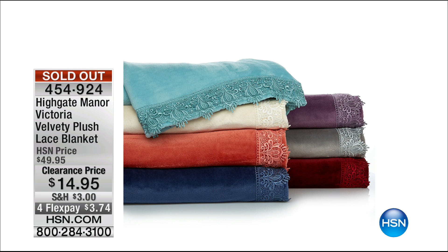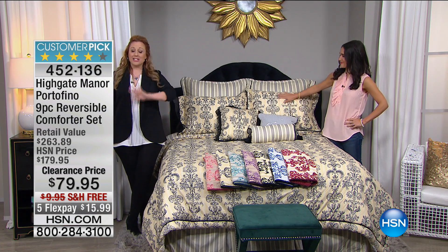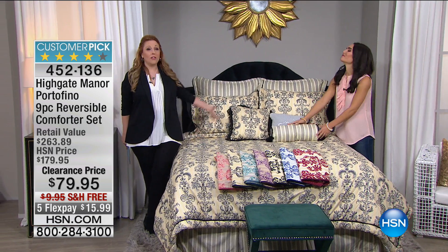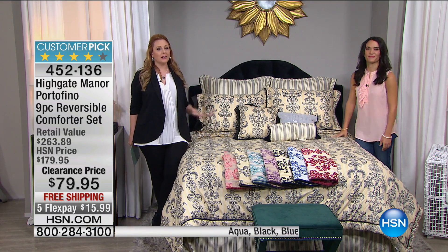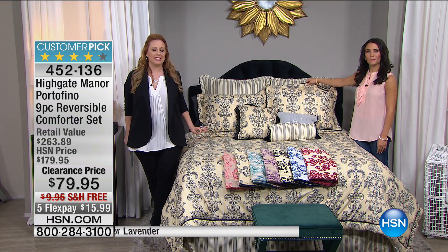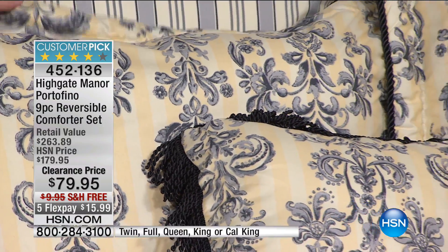Thank you so much for your calls and orders — that sold out completely around 6:30. It's going to be that kind of show — I've got another hour and a half with amazing bedding deals. Moving on to Highgate Manor's Portofino — it's $100 off our low HSN price, exclusive only at HSN. You get all the decorative pillows, the shams, the bed skirt, it's machine washable — and it's gorgeous. Elegant, sophisticated, high-end retail value at $263, but you're getting it home for $15.99 with free shipping.